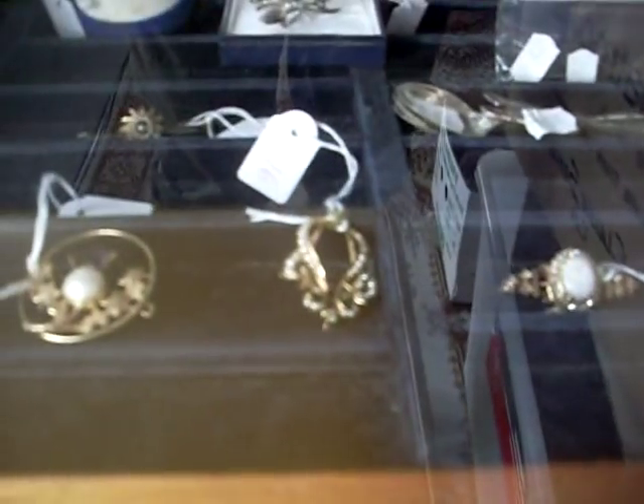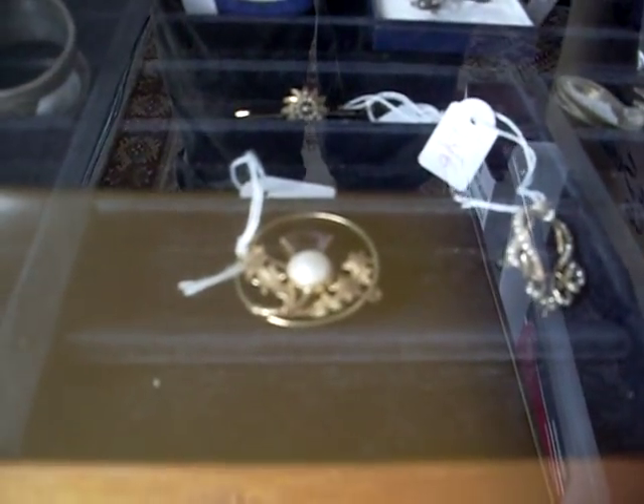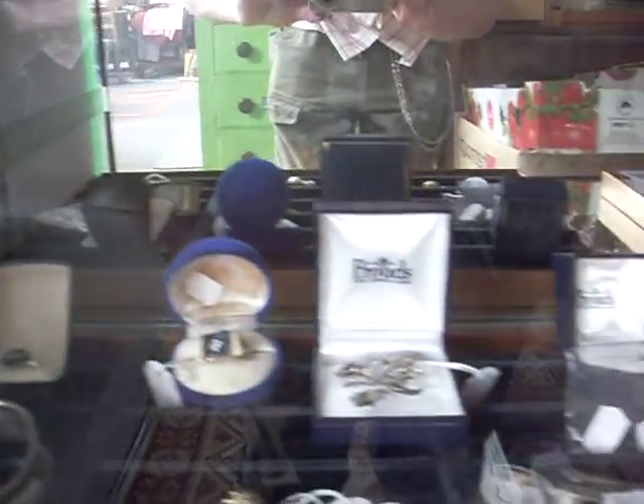I like this little sort of bar brooch there with the big opal. Cute as well. A little gold one with the seed pearls. And these nice little sort of Scottish thistle brooch, amethyst and pearl as well. A couple of other nice little bar brooches tucked away and a couple of nice rings over the back in their boxes.